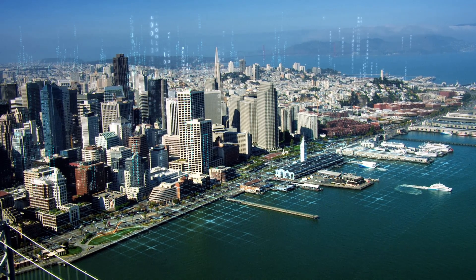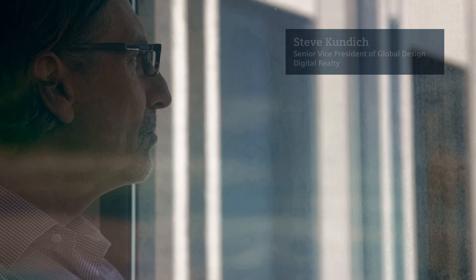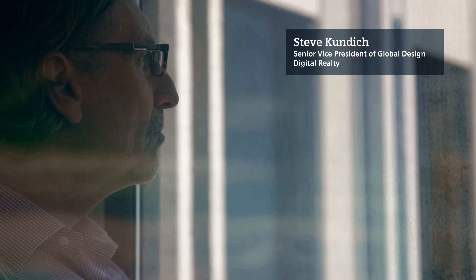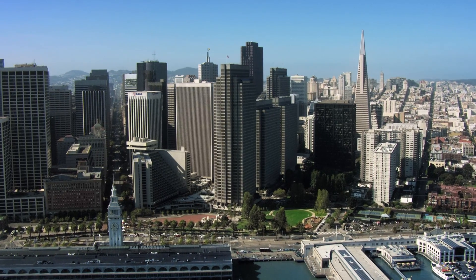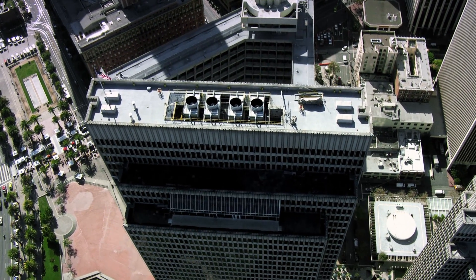Everyone has their smart devices and is continually connected to the cloud. What people don't realize is the cloud is actually a physical place that exists in the data center. Digital Realty is one of the world's leading global data center solution providers.